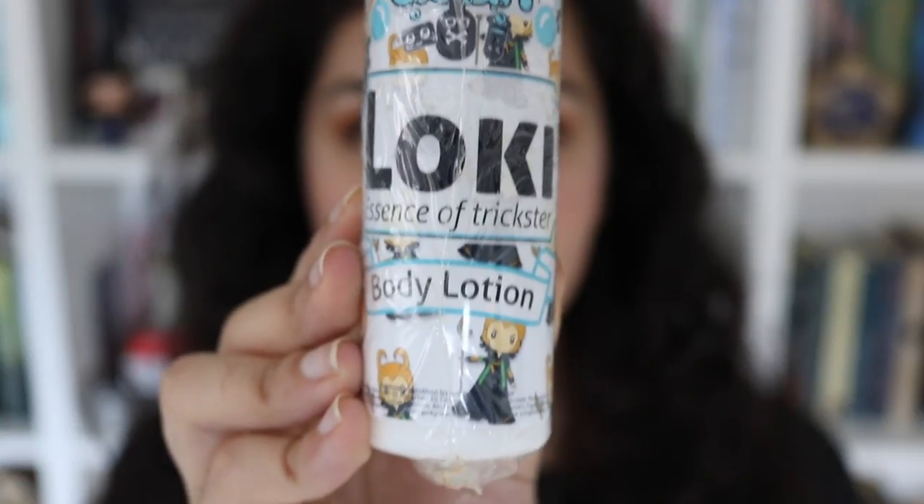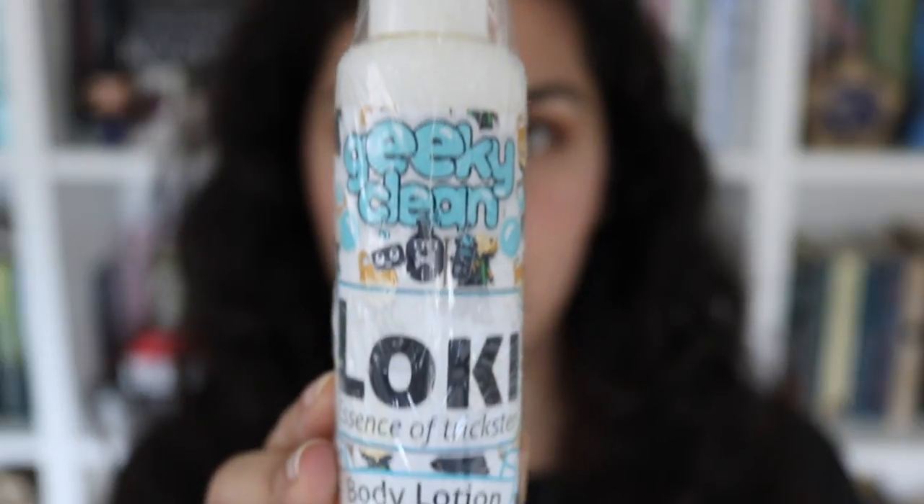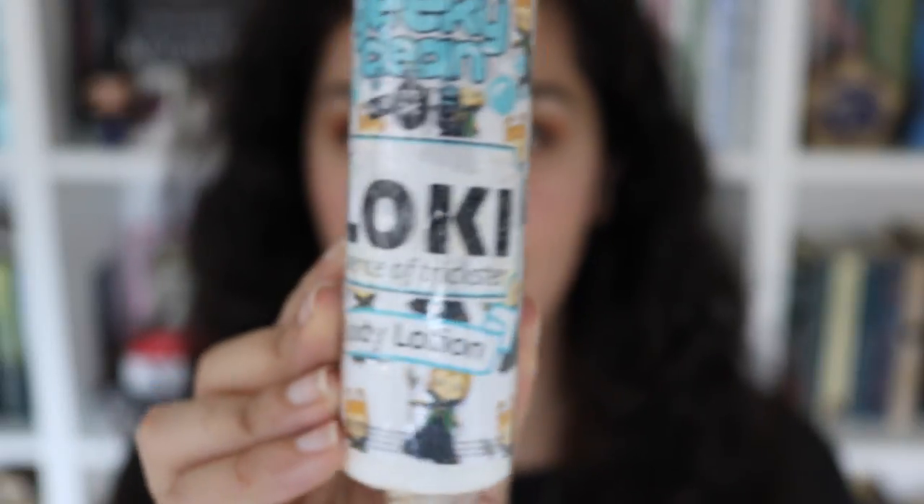The next thing in here is so funny. It is a Geeky Clean Loki Essence of Trickster body lotion. It literally has little cartoon pictures of Loki all over it, and it is so cute and funny. I'm really curious to know what this smells like, so let's open it. I can't really smell anything all that much — it just smells kind of sweet-ish. I don't want to put it on right now because I don't want my hands to get sticky when I touch everything else, but it's very cute and I'm very excited to try it out.